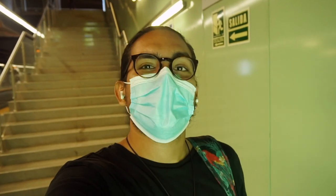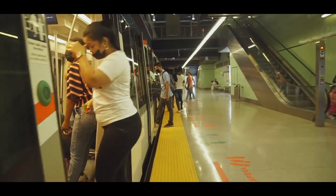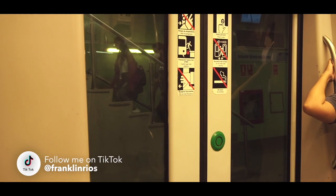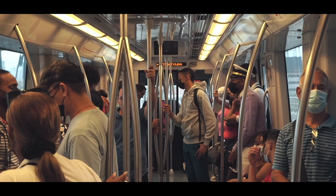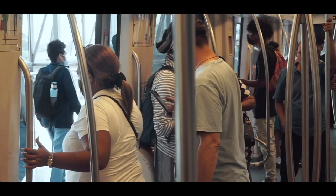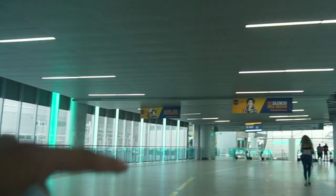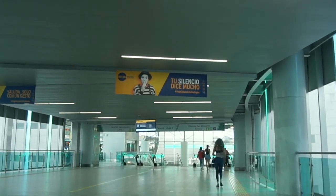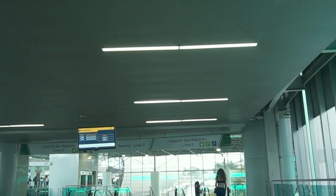Today is November 30th, and here in Panama City we still have to use face masks, so yeah, we're still using that for the transport. Anyway, let's see. This is a connection between train station Line 1 and train station Line 2. We're going to take the second line to try to go to the airport.